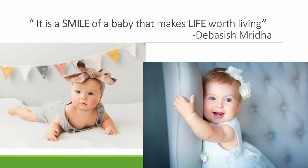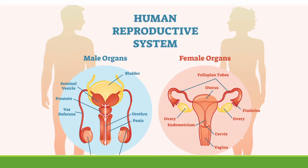According to Dibashi's Medra, it is the smile of a baby that makes life worth living. The system within our bodies that allows us to reproduce and allows us to make cute babies is the reproductive system. The human reproductive system includes the male sex organs and the female sex organs. Its major function is to ensure the survival of the species.